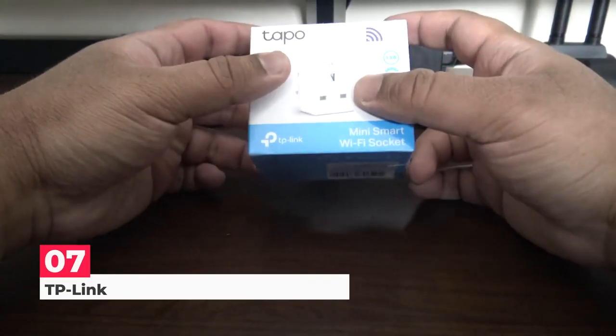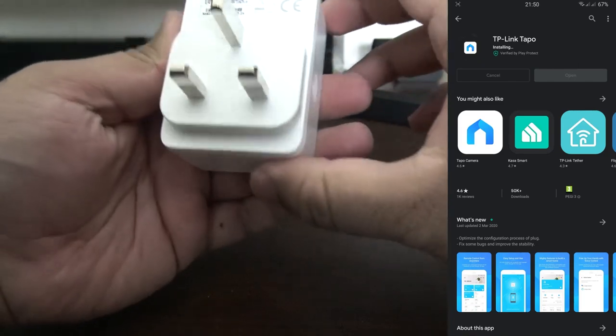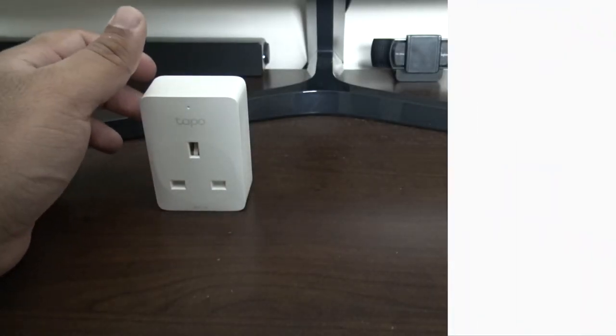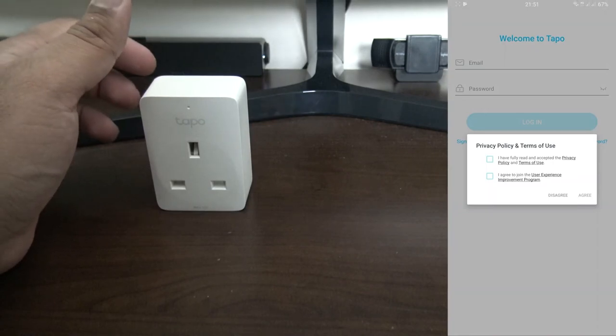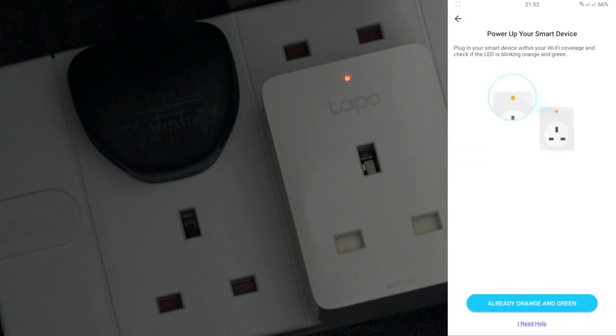Next on number 7, we have the TP-Link Tappo Smart Plug. It's an amazing gadget. For voice control, it's compatible with Google Assistant and Amazon Alexa. One downside is energy monitoring is absent from the most recent versions. Since no additional hub is required, it can be used with any Wi-Fi router.